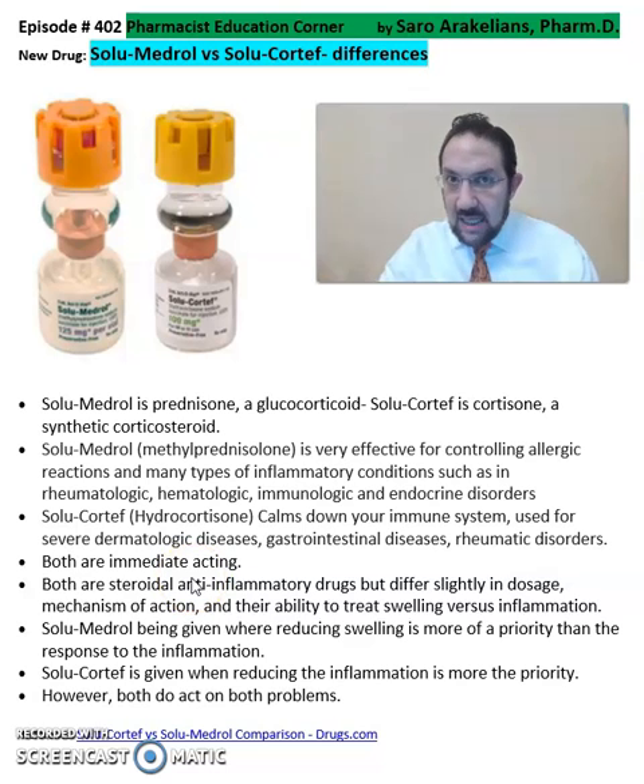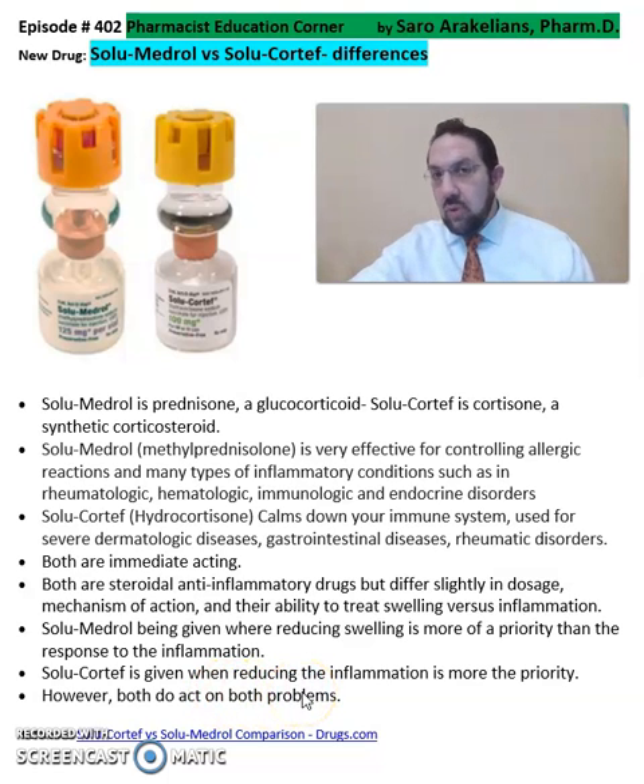Both are immediate acting. Both are steroidal anti-inflammatory drugs, but differ slightly in their dosages, mechanisms of action, and their ability to treat swelling versus inflammation. Solumedrol is given where reducing swelling is more of a priority than a response to inflammation. Solucortif is given when reducing inflammation is more of a priority, though solucortif does act on both problems.